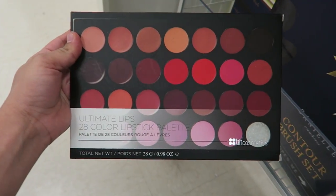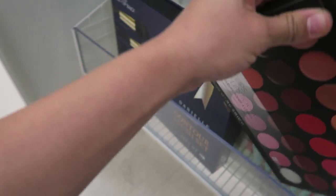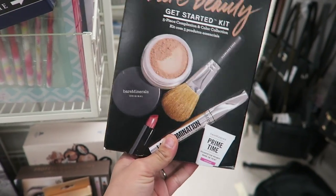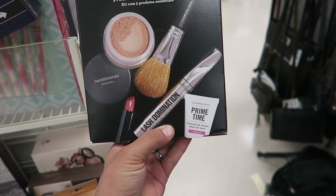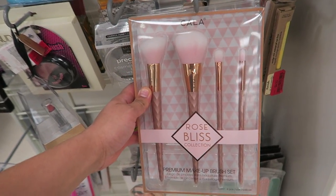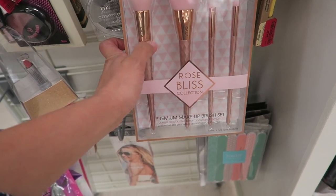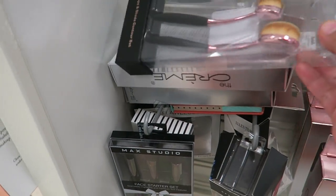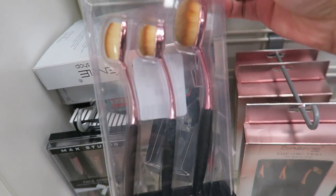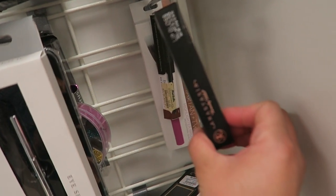I found this BH Cosmetics 28 color lipstick palette. I also found this Bare Beauty by Bare Minerals, which comes with a primer, powder brush, mascara, and a lipstick. I found these brushes that I really like — they're so pretty, they're rose gold, they look like the Real Techniques ones but a little bit cheaper. They also have oval brushes, and they have these Anastasia lip glosses.